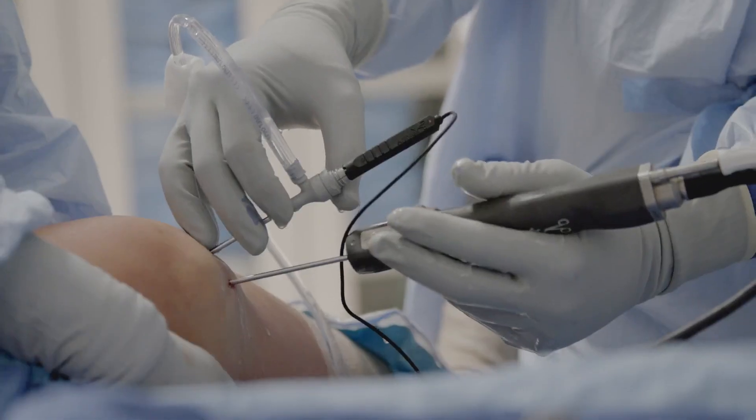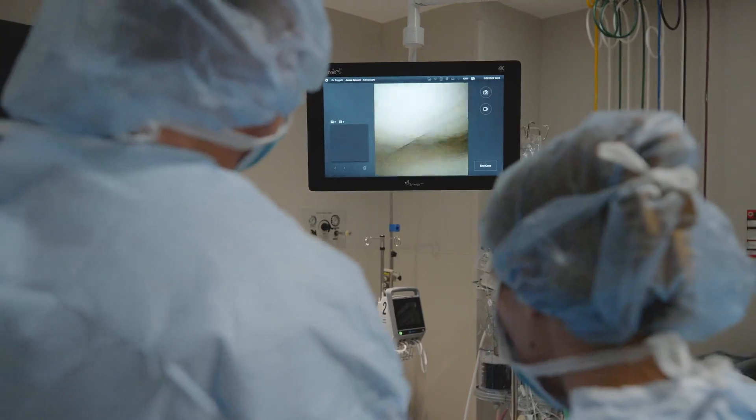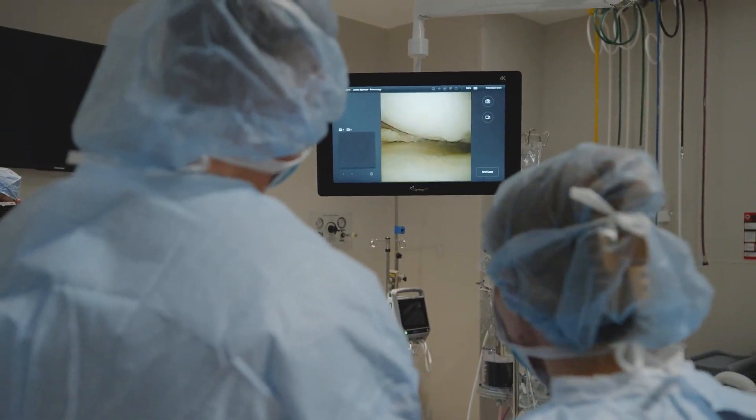I find that patient expectations, when they're known to the patient, it's much easier from an execution standpoint to be able to do your procedure.